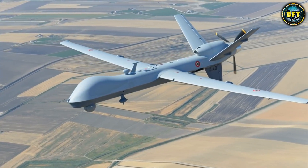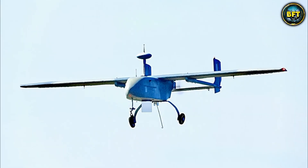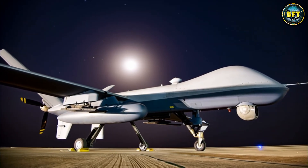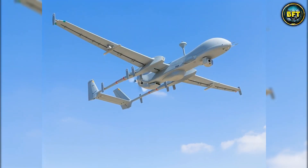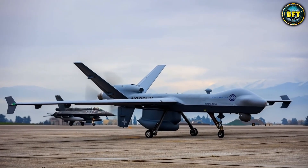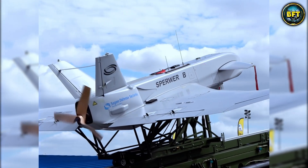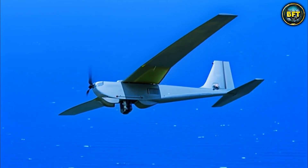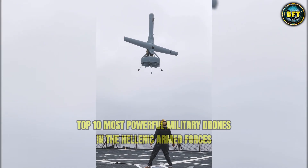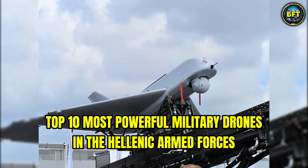Imagine an eye that never blinks, watching from the stratosphere, ready to strike without making a sound. That is the new reality of the Hellenic Armed Forces. They've recently built an arsenal packed with the absolute latest in drone technology, showcasing some of the most advanced machines in the world. In this video, we'll explore the top 10 most powerful military drones in the Hellenic Armed Forces.